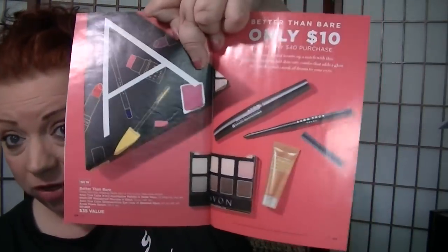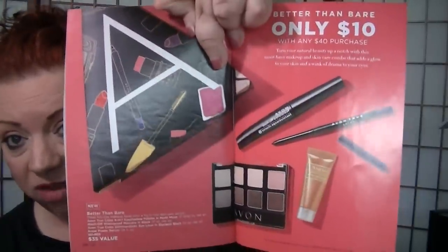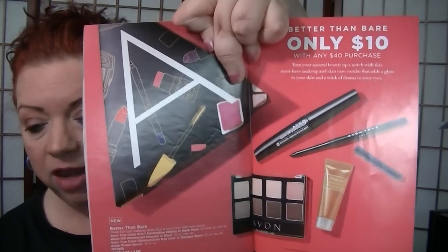This is a really good issue. The A box for this campaign is really, really nice — remember it's only $10 with a $40 purchase. You get one of the 8-in-1 eyeshadow palettes in Nude Muse, which is an excellent palette I've used lots of times on my channel. You also get the wash-off waterproof mascara, the Nude Muse 8-in-1, the glimmer stick in Blackest Black — the one I just swatched — and a sample of the power serum. The value on that is really, really good.